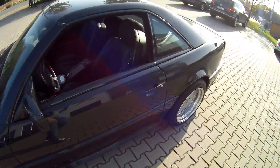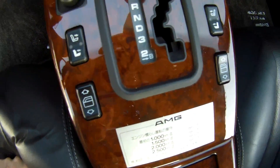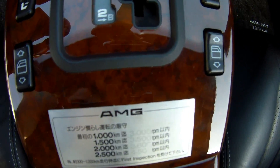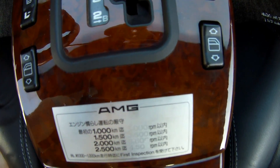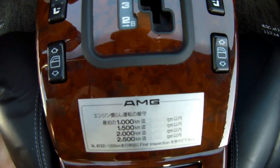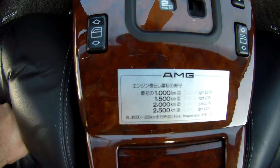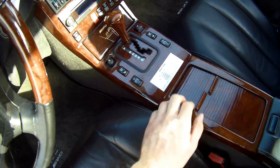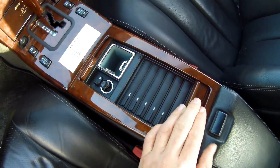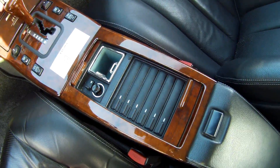There's still a sticker in the middle console. Look what's on it - this sticker came when it was new. The other side you can't read, I think. But the first 1,000 kilometers, you could not rev it over 3,000 RPM, then 1,500 to 3,500, and at 2,500 kilometers only up to 2,500 RPM. Sticker from new still in here - I think that's a really nice feature.